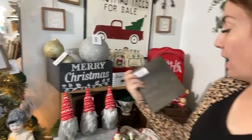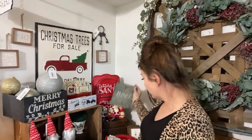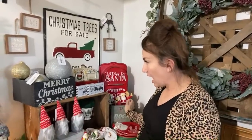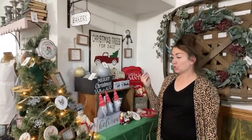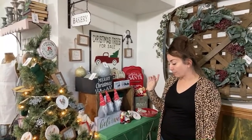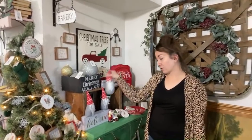We also have this Noel sign — $6.95. Zeb and I stenciled that last year. Other than that, the front display is pretty much the same. If you're interested in anything that's here, just go to the Holiday Collection. We have about 10 sets of gnomes for $12.95 for a set of three.